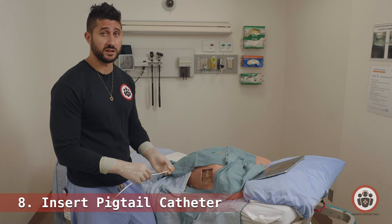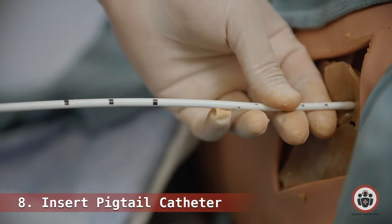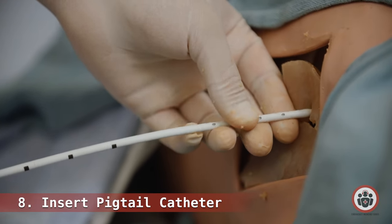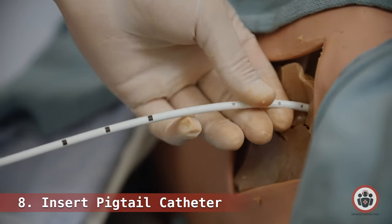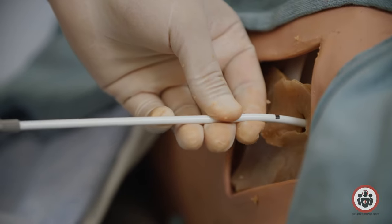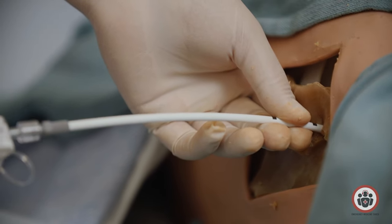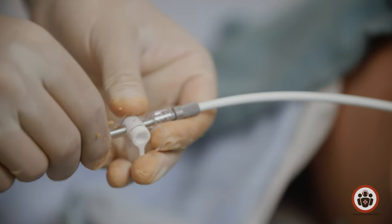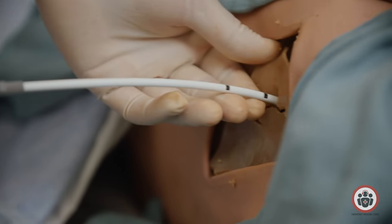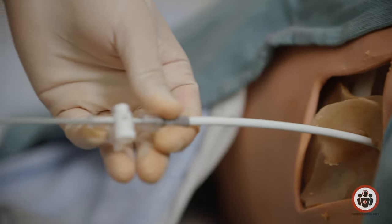Now we're ready to put in the pigtail catheter. Pearl number one: when advancing it through the skin, try to aim more anteriorly and superiorly. Next, advance it to about the second line — this confirms the catheter is far enough into the chest and sitting in the pleural space. Then remove the obturator just partially so the distal end coils like a pigtail, and advance it safely to about the third line. At this step, remove everything.